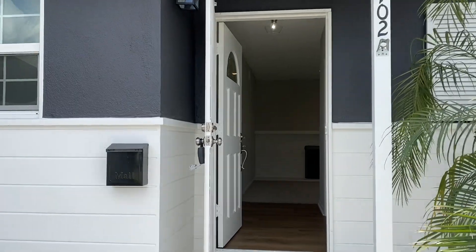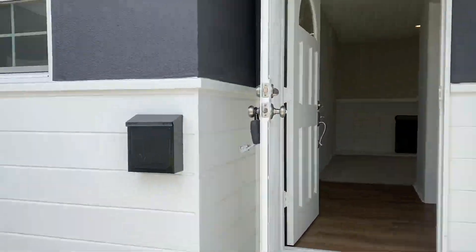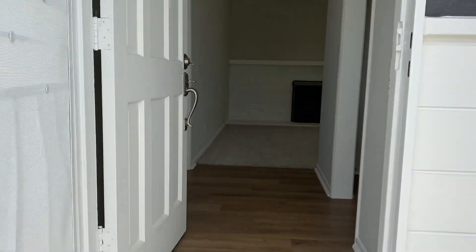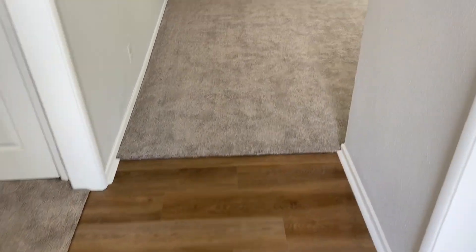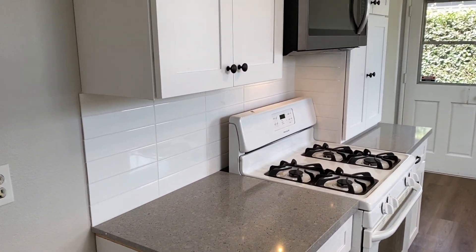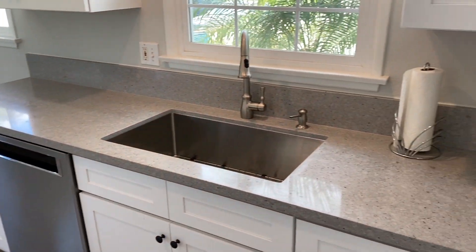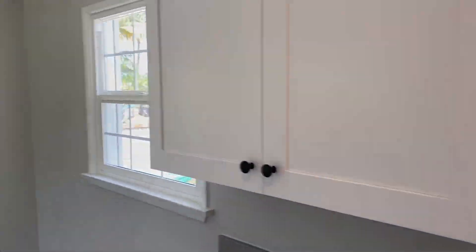Freshly painted inside and out, landscaping with automatic sprinklers, all new flooring, brand new kitchen, cabinets, appliances, new quartz countertops, farm basin sink, and dual pane windows throughout.